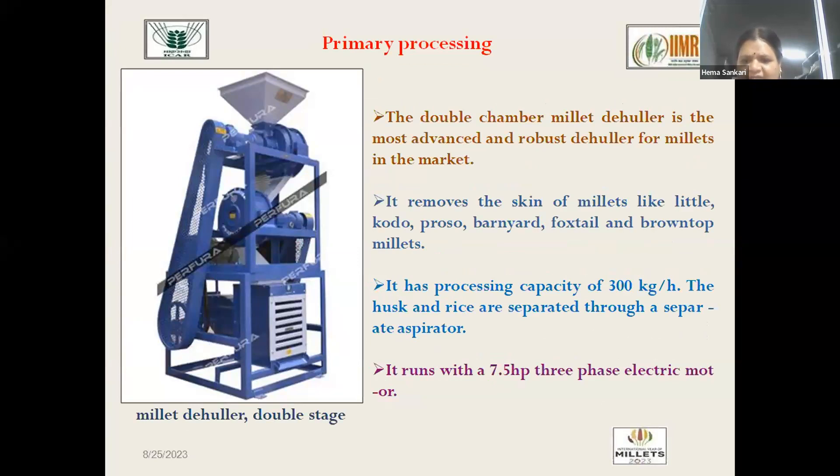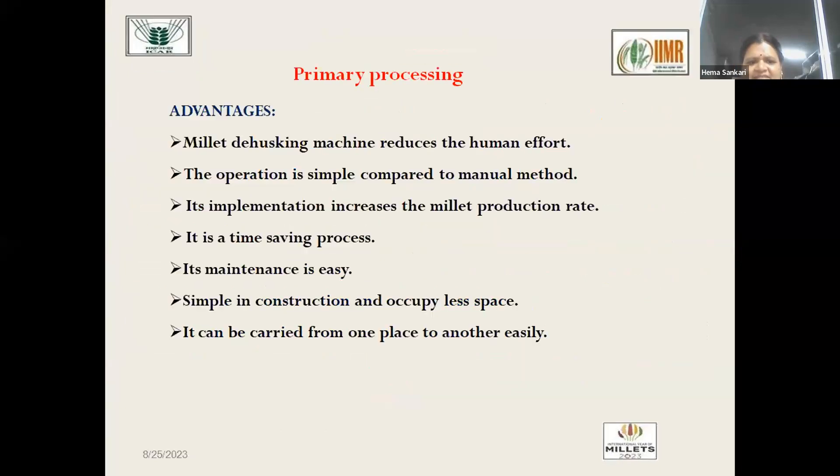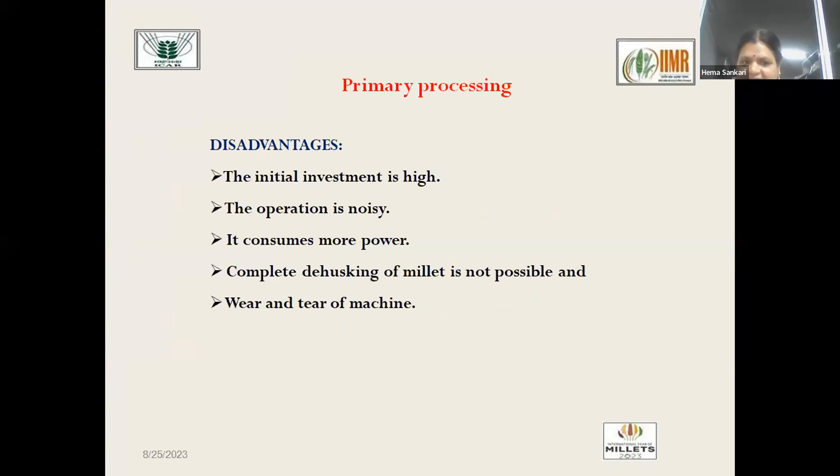The two-stage de-huller is run by a 7.1 HP motor with a capacity of around 300 kg per hour, while the single-stage de-huller runs on a 3 HP single-phase motor at 100 kg per hour. The advantages of millet de-hulling machines include reduced human effort, simple operation compared to manual methods, increased millet production rate, time savings, easy maintenance, simple construction, small footprint, and portability for field use. Disadvantages include high initial investment, requirement for power supply in small farms, and wear and tear of machine parts that must be regularly checked and replaced.